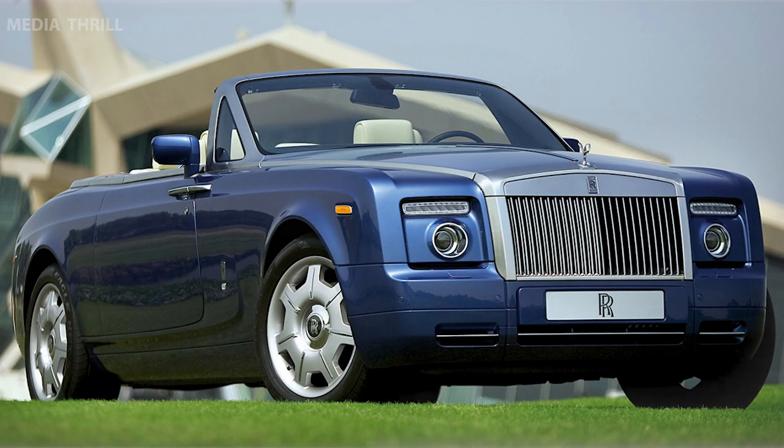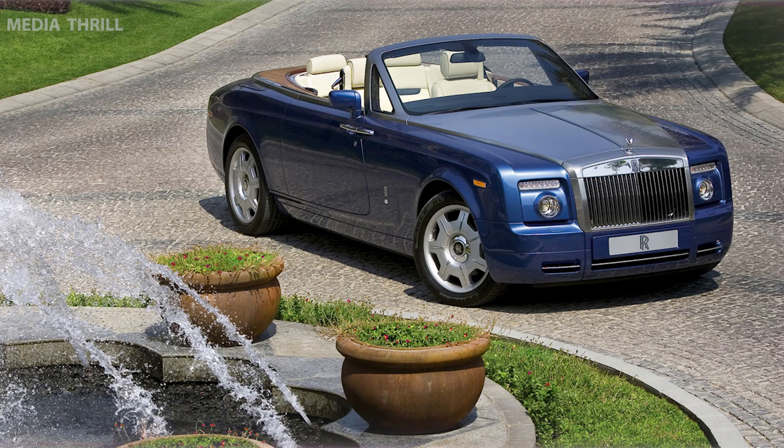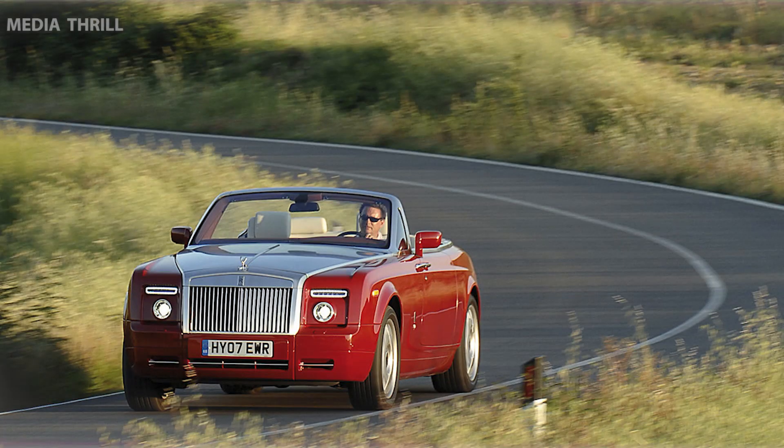Retractable Soft Top: features a power-operated fabric roof that can be raised or lowered at the touch of a button, providing a quiet and weather-tight cabin when closed.